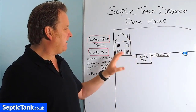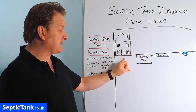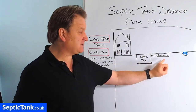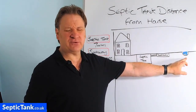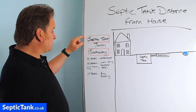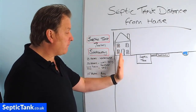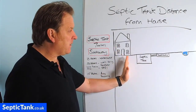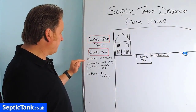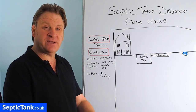So this is a diagram here that I've already drawn out. That's a house, believe it or not. That's a septic tank. That's a soakaway and that's a little river, brook, or stream there. On the left hand side we've got some distances for septic tanks and soakaways away from properties and rivers, etc. These figures are from Section H of the building regs.